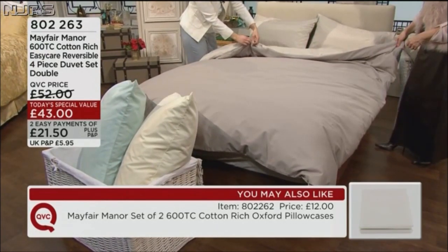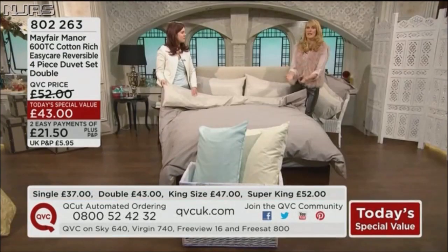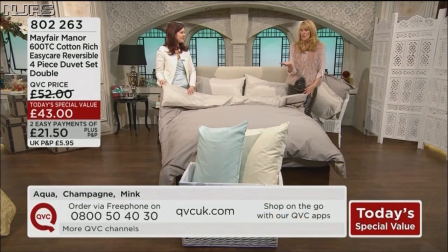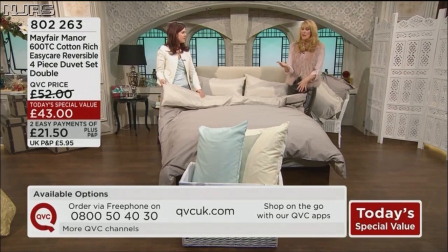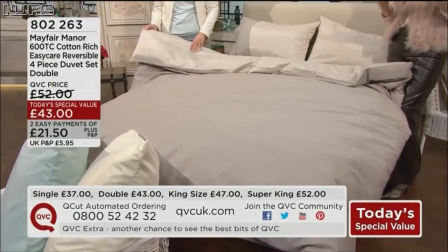Don't dismiss it because it's got the word polyester in it. A lot of the time people do, and that's why it's so lovely that we're able to show you properly and talk you through it with our expert guests who have industry knowledge — so that you don't just look at it on a shelf and think £43, it's not going to be that good. This is luxury 600 thread count.